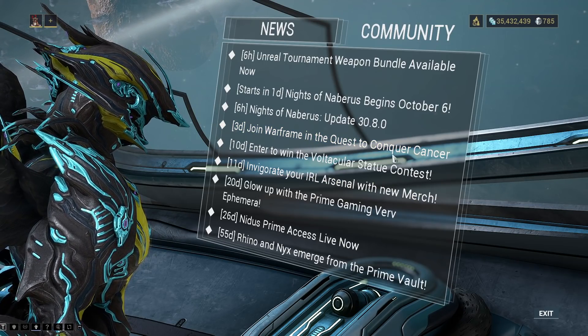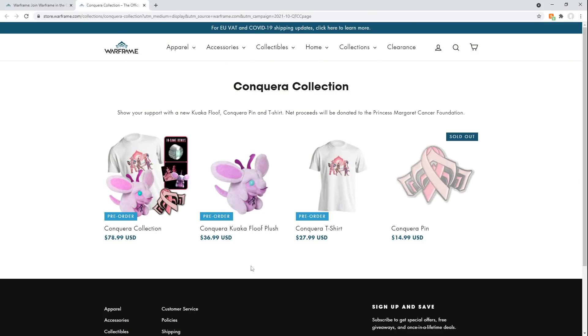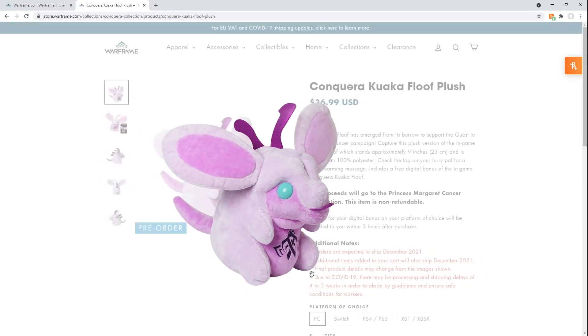Join Warframe in the quest to conquer cancer — let's take a look at that. So this is the website: help Warframe in the quest to conquer cancer. So far $36,000 has been raised out of $100,000 and there are two ways you can help: watch participating Warframe streams and donate directly via the donation page, or purchase exclusive charity merch. Net proceeds will be donated after the campaign ends. The floof is probably the hypest one to buy — always adorable. Pins are cool but sold out instantly.